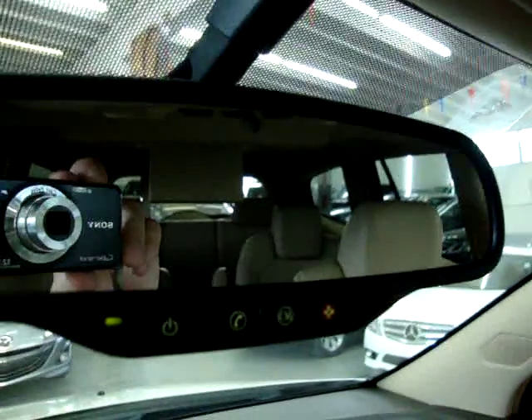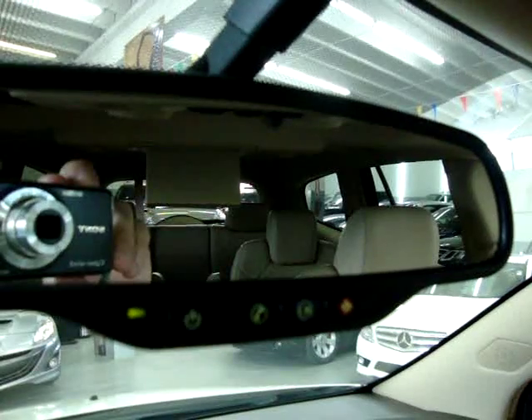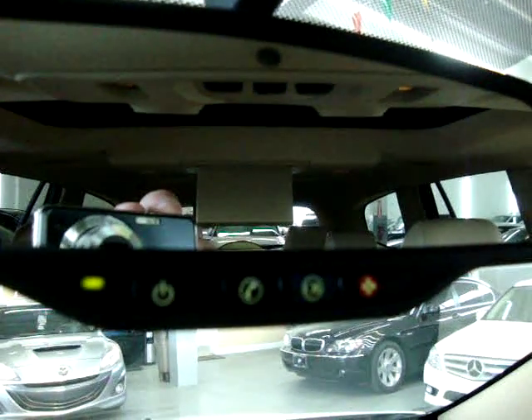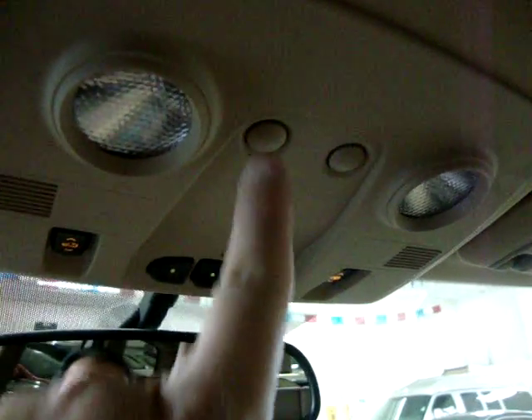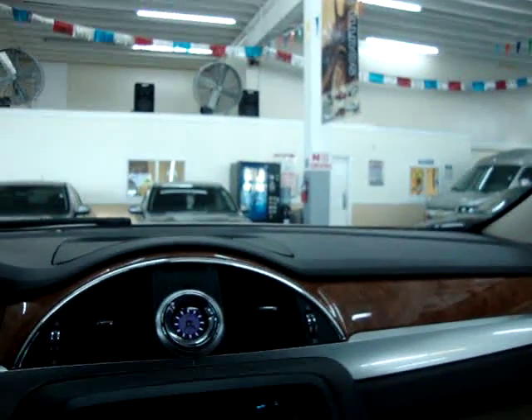Up here we have an auto-dimming rear-view mirror — when somebody puts their high beams on you, the mirror will darken so it doesn't bother your vision. There's the OnStar system, which I'll talk about in a moment. Also HomeLink, the universal garage door opener — you can program up to three gates or garage doors. There's another set of map lights here; there's a set of map lights on every section of the vehicle: the front row, the middle row, and the rear row.